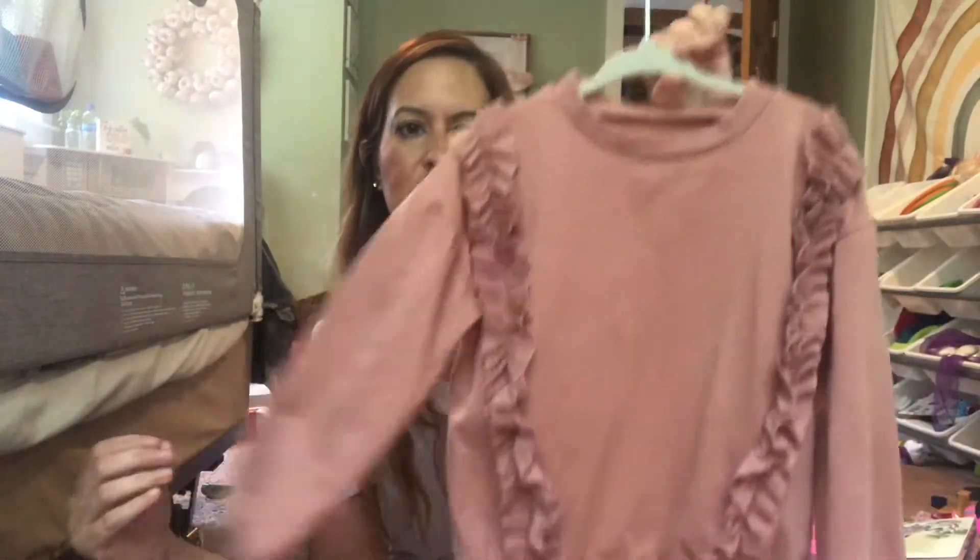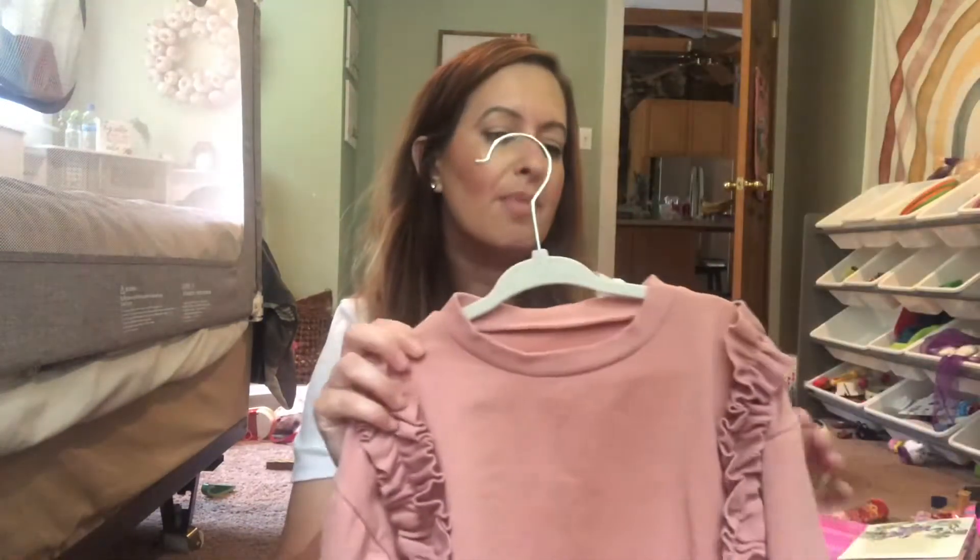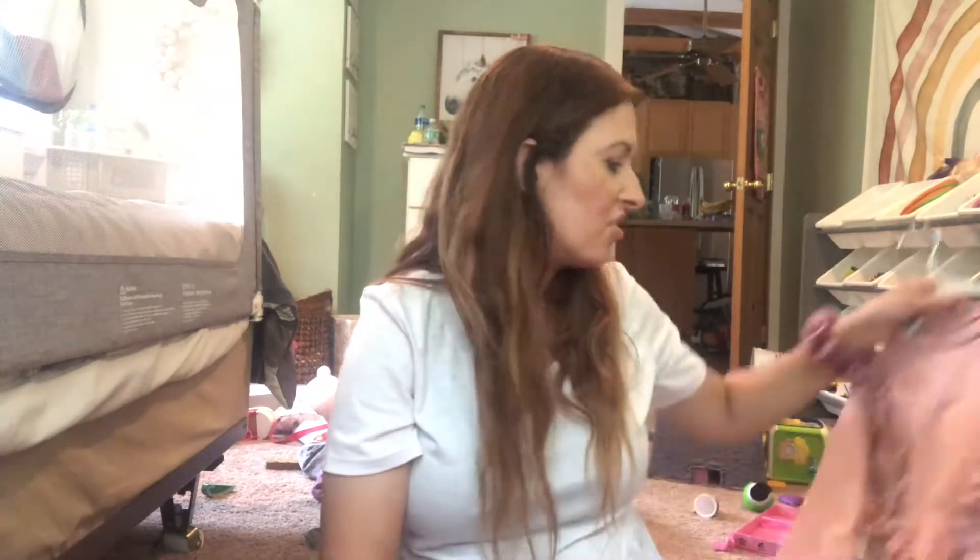This little sweatshirt has ruffles on both sides. I'm starting to get more pink for River now because she just loves pink so much, and it makes her happy to wear pink, so I'm giving in and getting pink a lot more now — even though up to this point I never bought pink. I think she probably had maybe two pink things in her closet her entire life until now.